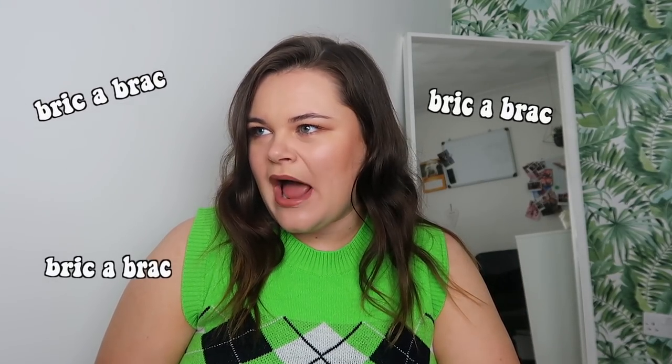Let's just get straight into the haul - I'm going to style all the items I got to show you how I'd wear them. I'm going to start with bric-a-brac type items first and then move on to clothes last.